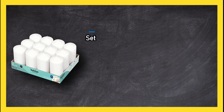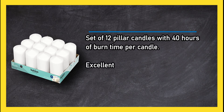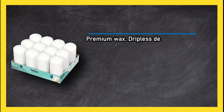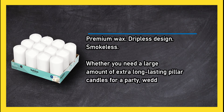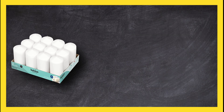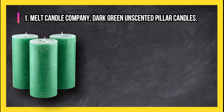At number two: Bolsius White Pillar Candles — a set of 12 pillar candles with 40 hours of burn time per candle. Excellent value, premium wax, dripless design, and smokeless. Whether you need a large amount of extra long-lasting pillar candles for a party, wedding, or emergencies, this 12-pack is a fantastic deal. Scentless, though a bit of an investment.